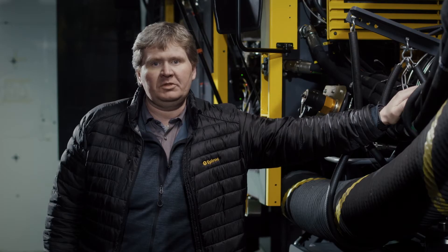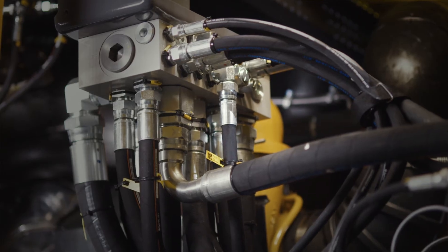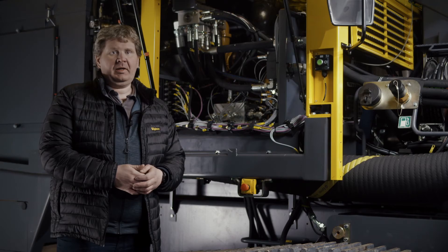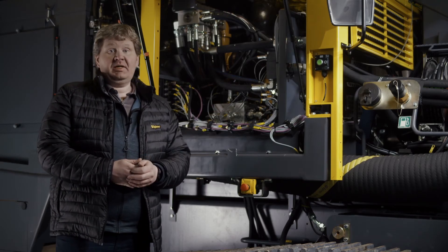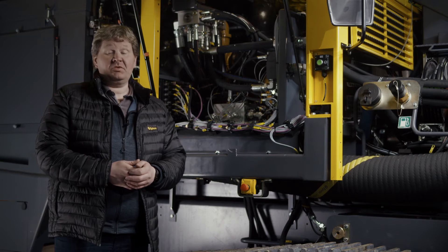The advanced rig control system constantly monitors the compressor and engine. The engine RPM is automatically matched to the current work conditions, meaning the rig squeezes maximum effect out of each drop of fuel. In addition, the Smartrock D65 is fitted with an efficient hydraulic system which also reduces fuel burn. It works with fewer pumps and hoses, making the rig more efficient and using 300 liters less hydraulic oil than the previous version.